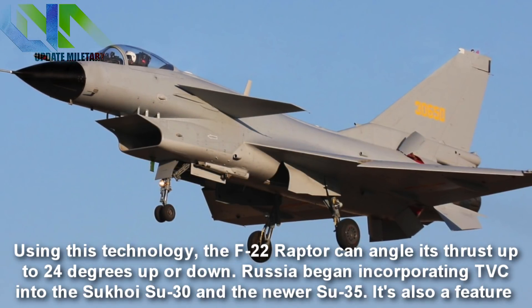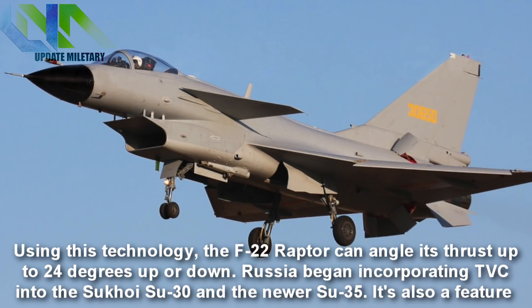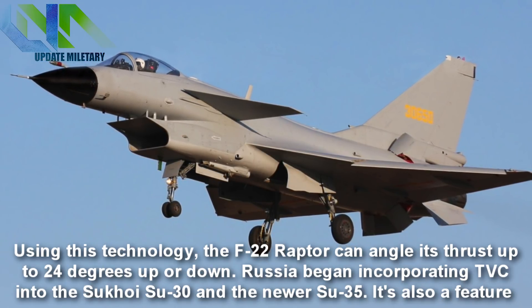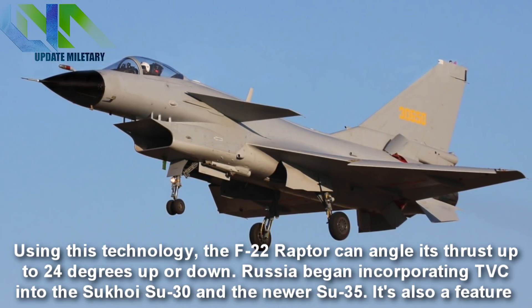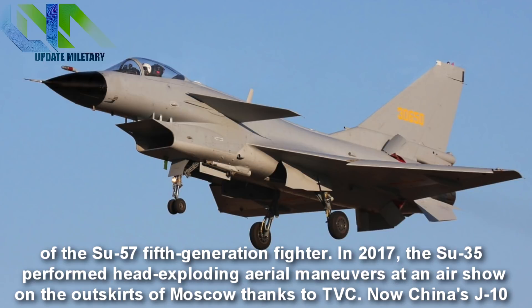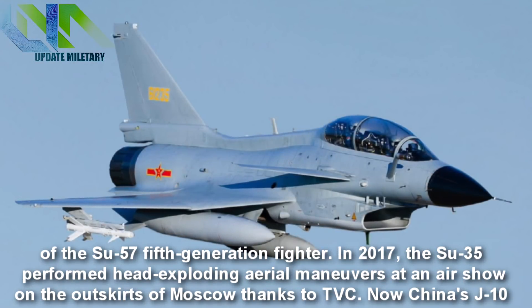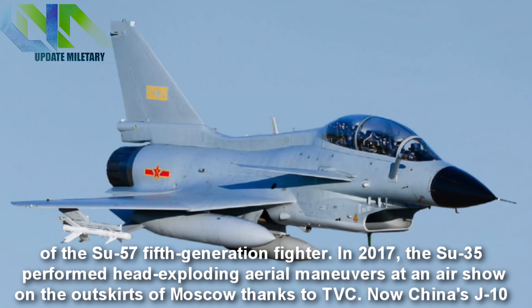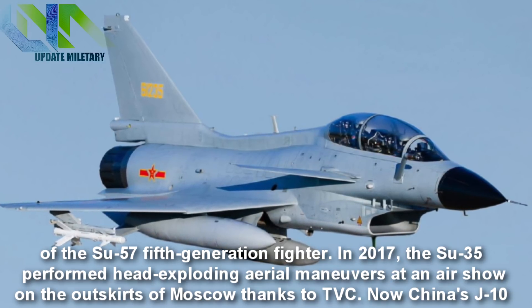Using this technology, the F-22 Raptor can angle its thrust up to 24 degrees up or down. Russia began incorporating TVC into the Sukhoi Su-30 and the newer Su-35, and it's also a feature of the Su-57 fifth-generation fighter. In 2017, the Su-35 performed head-exploding aerial maneuvers at an air show on the outskirts of Moscow thanks to TVC.